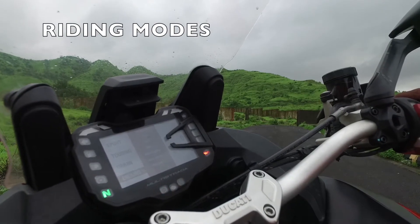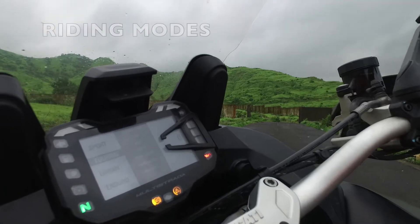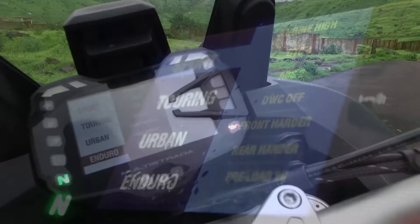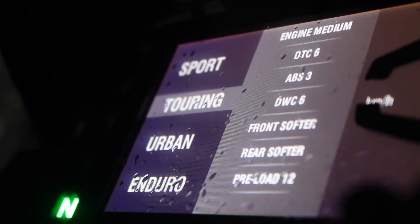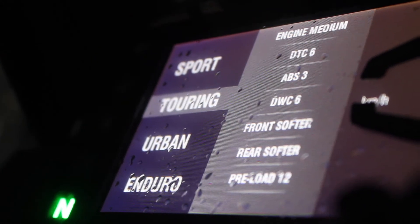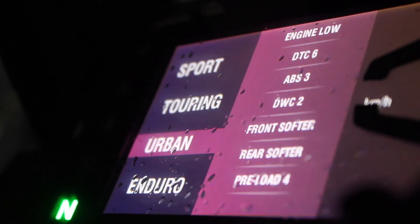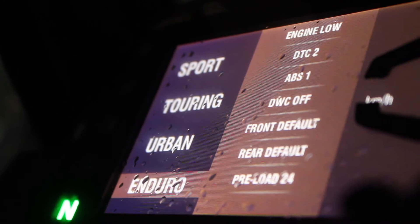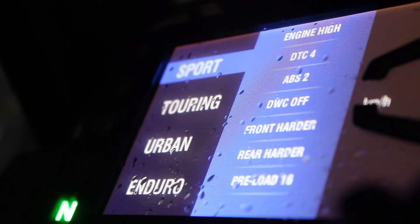The next important feature is the riding modes. With so many electronic options, it is nearly impossible to keep selecting every function and setting it up to your taste. Ducati makes it easier by offering 4 modes: Urban, Touring, Sport and Enduro. When you switch between these modes, the settings for each and every electronic function are changed to deliver optimum comfort or performance. You can also keep switching these modes while on the go.